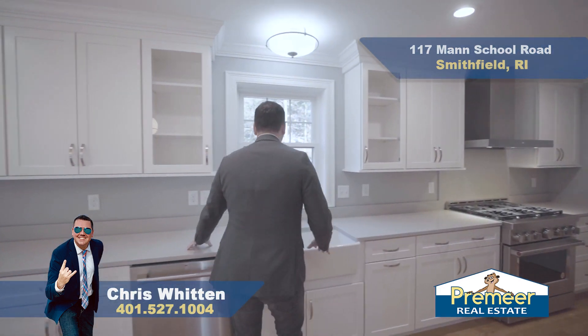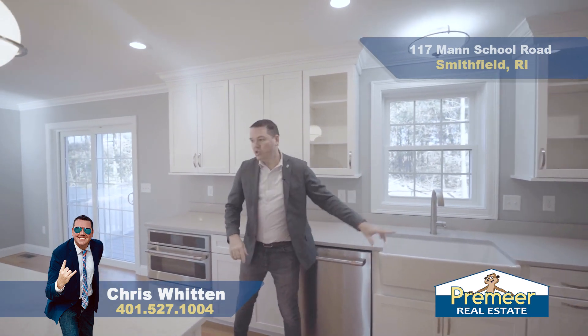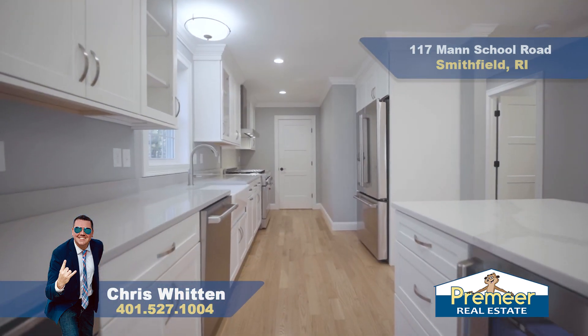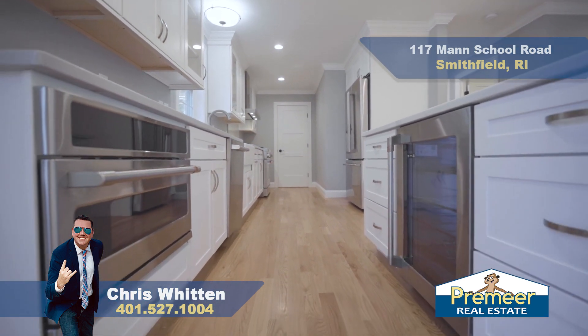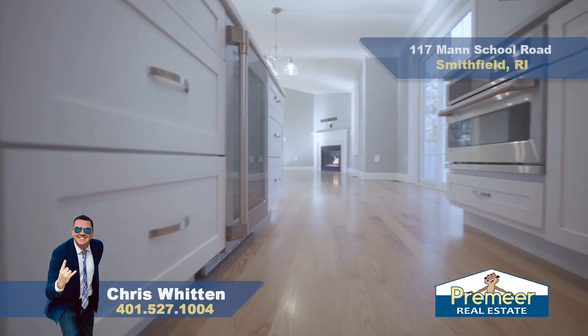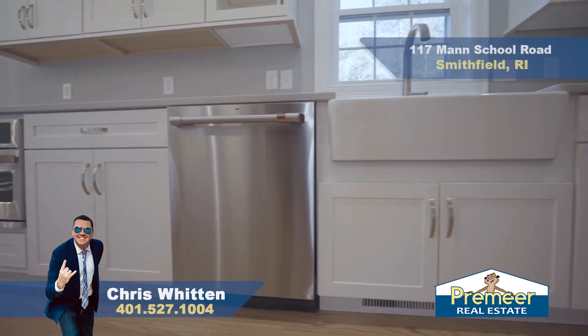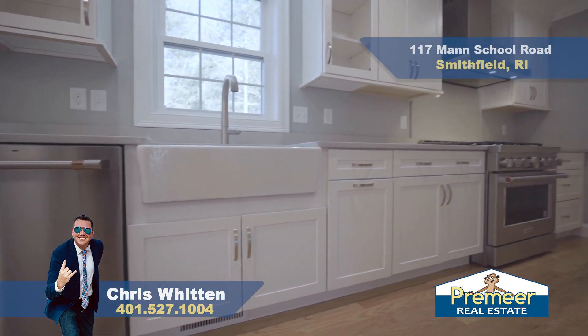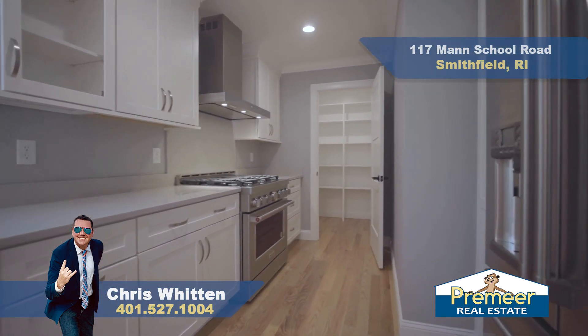Gorgeous countertops. There's your backyard view. Tons of storage space in here. You've got your wine fridge — whether you like Merlot or Cabs, it all goes in here underneath your island. Microwave tucked away here — again, all Cafe, high-end, great quality stuff. So here is your kitchen. You're going to want to spend tons of time when you get here in person.